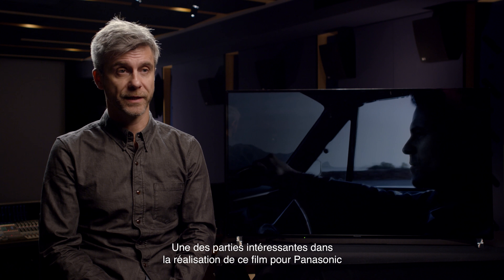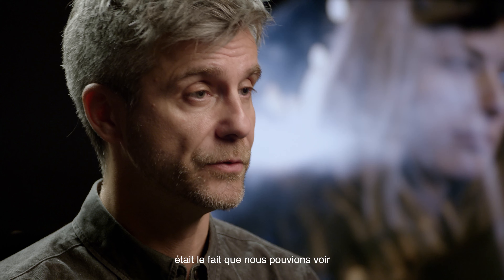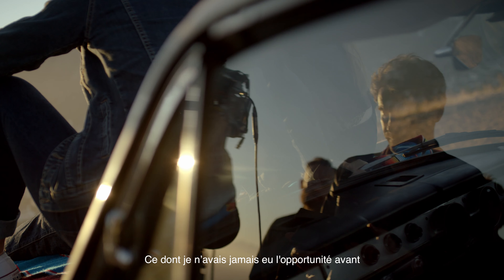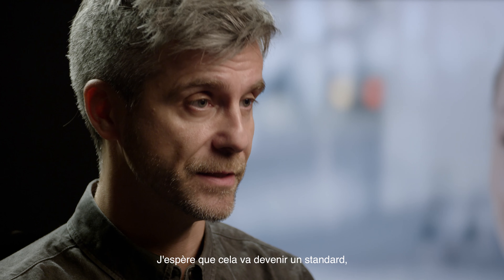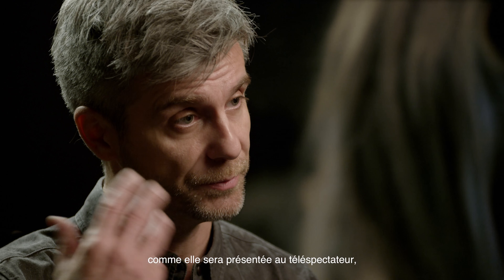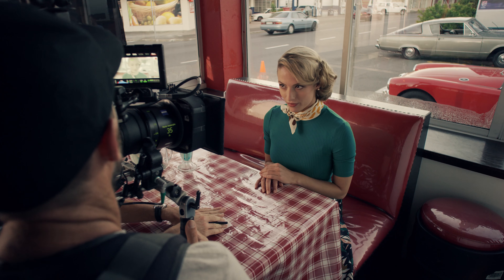One of the exciting parts of making this film for Panasonic was that we were able to view the HDR image on set as we were shooting, which I hadn't had the opportunity to do before — and I don't know if anybody had before. I hope this is going to become a standard: that you'll be able to see the image on the monitor as it's supposed to be presented to the viewer, right on set while you're creating the image.